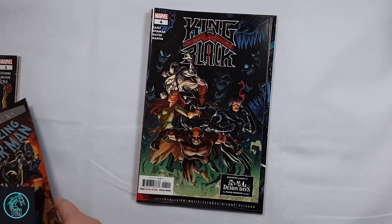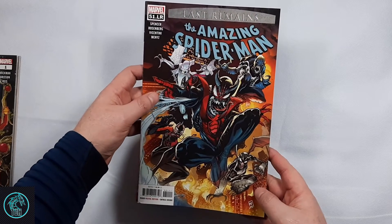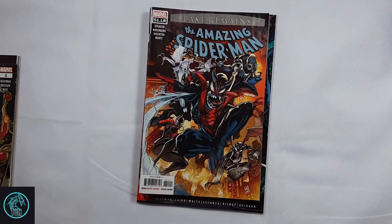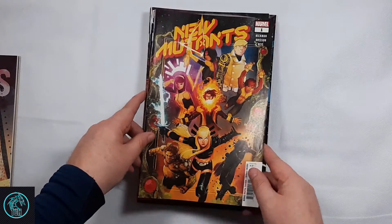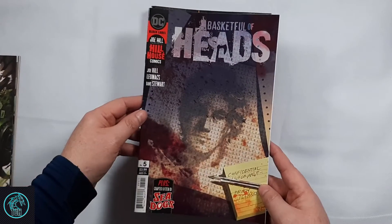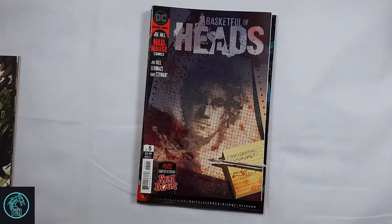And then I got some back issues. I picked up Last Ronin's Amazing Spider-Man 51LR — I didn't grab these originally, and I still need to pick up the other two, three, and four, I think. I picked up an A cover of New Mutants number one — I had the Art Germ variant but figured I'd pick this one up too. And Basket Full of Heads number five; I think I'm still missing a couple of issues so I can get the whole series and read it.